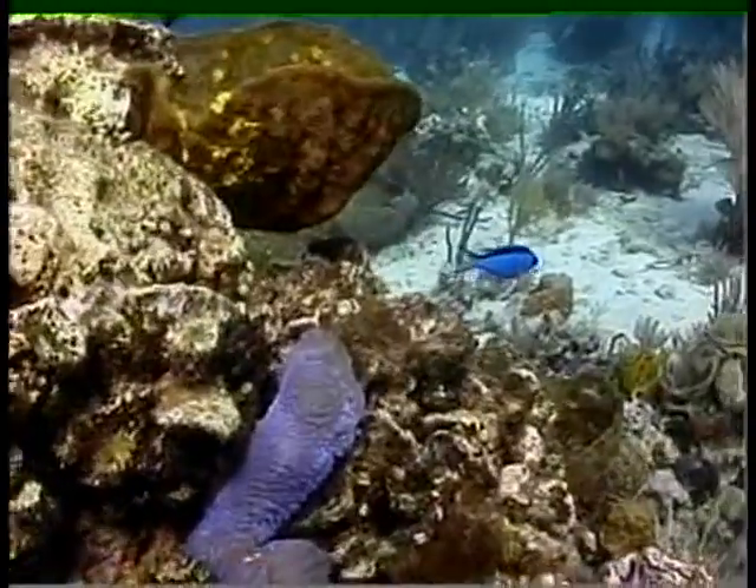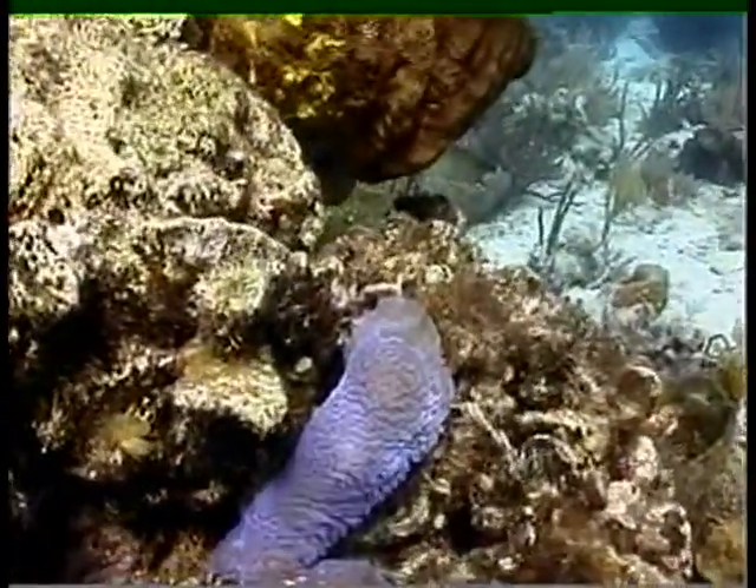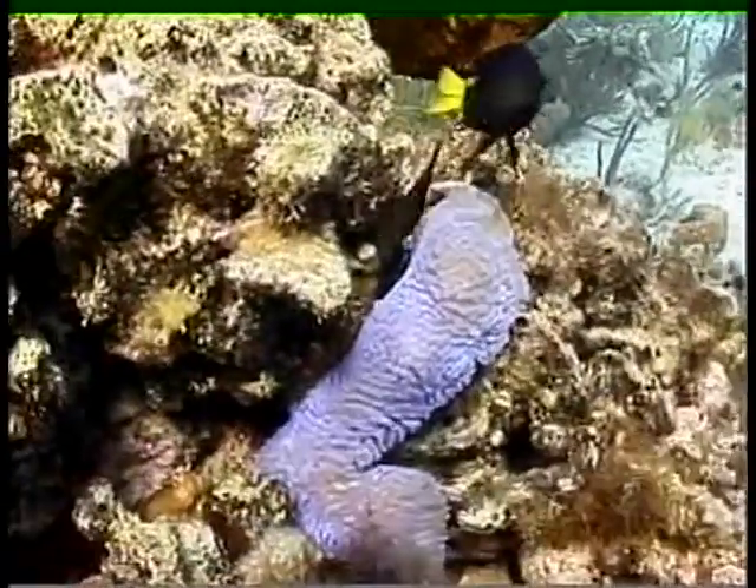Again, this is that black light blue sponge — just amazing. Love the color.